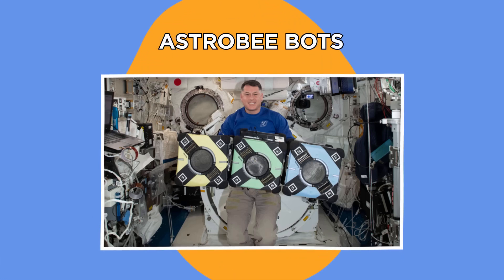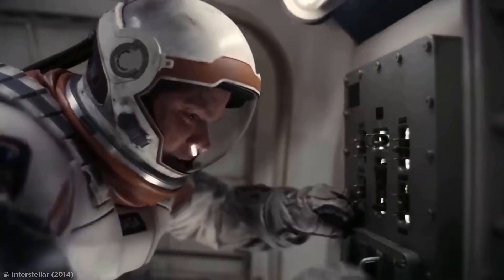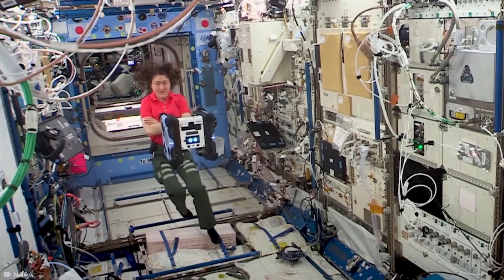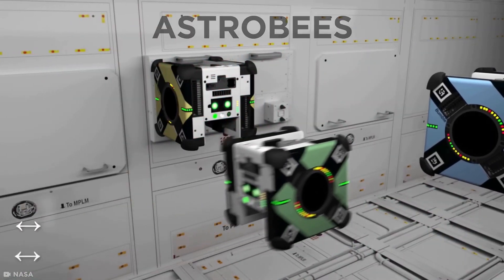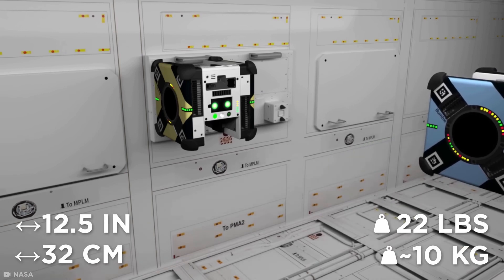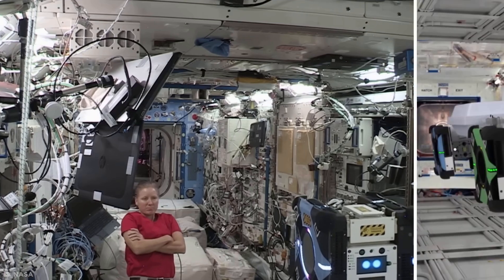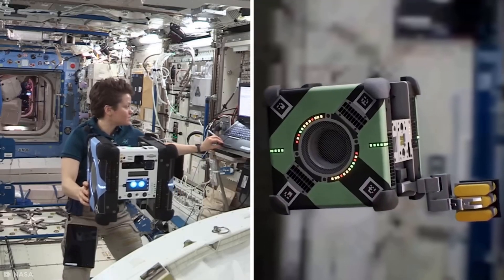Astro Bee Bots. Out in space, menial tasks can take up a lot of time, which is why NASA has invented the perfect human helper that can also work in zero gravity: Astro Bees. These 12-and-a-half-inch wide, 22-pound cube bots assist astronauts in space with tasks such as transporting cargo, documenting experiments, and finding lost items.